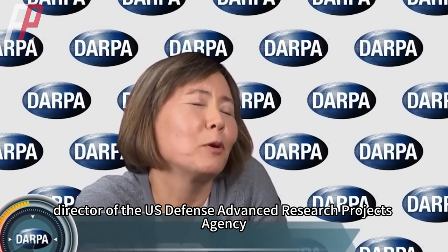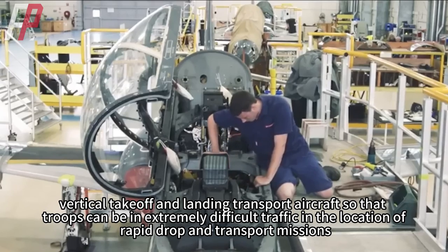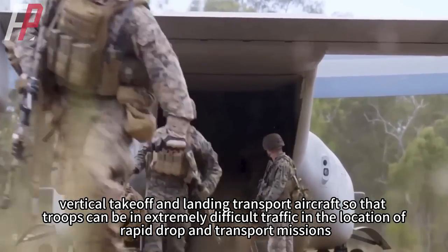Recently, Stephanie Tompkins, director of the U.S. Defense Advanced Research Projects Agency, said in a media interview that she is working with the U.S. Special Operations Command to develop a high-speed, vertical takeoff and landing transport aircraft so that troops can be rapidly dropped and transported in extremely difficult locations.